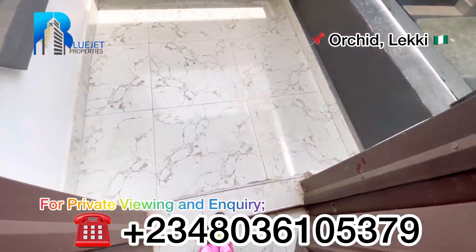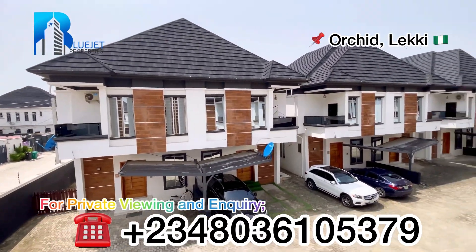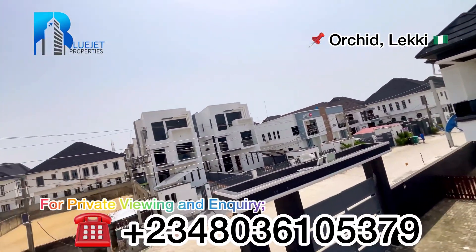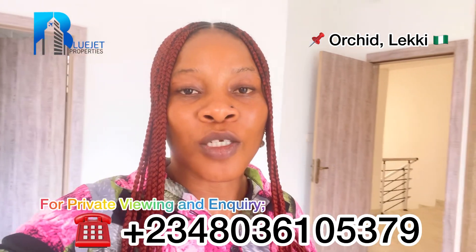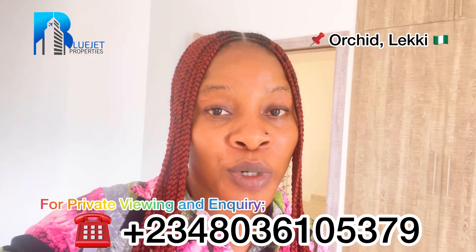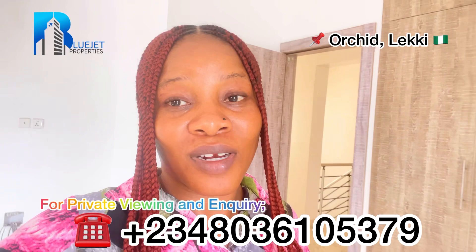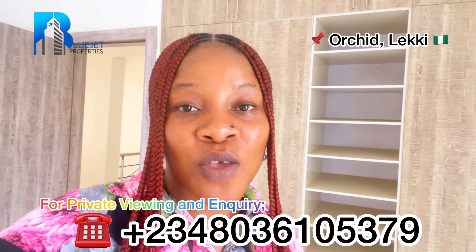Coming out to the balcony — this is the size of the balcony and here is the view. You can see that people are already living in this environment. It's a serene environment and they mostly have light here. This property is currently selling for one hundred million Naira — yes, this four-bedroom fully detached duplex in a communal compound is selling for one hundred million Naira.